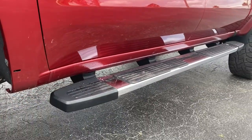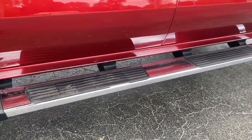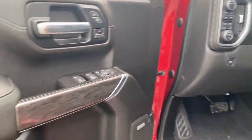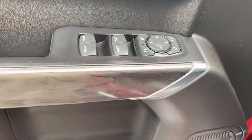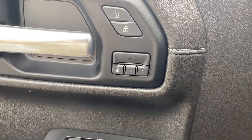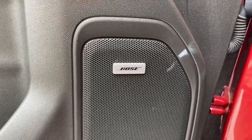These are just some of the great options this vehicle comes with: keyless entry, fog lamps, four wheel drive, power passenger seat, keyless start, remote engine start, heated mirrors, satellite radio, power driver seat, Bluetooth connection.